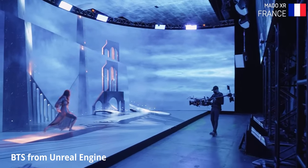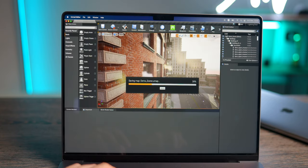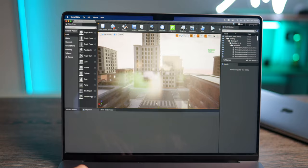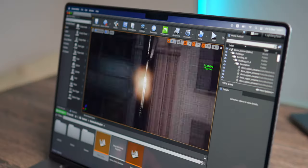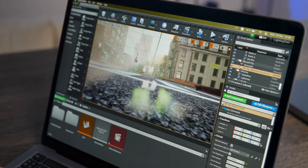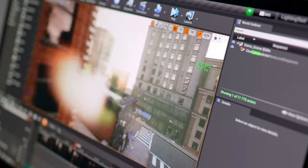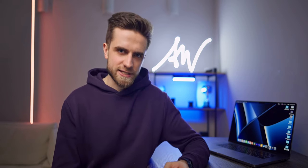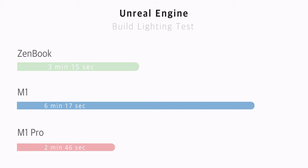Now the most exciting test — Unreal Engine. What you can do with this program is mind-blowing, both for gaming and for photography and filmmaking. Flying around a free scene with buildings: on the M1 Pro I was getting about 60 frames per second almost all the time, sometimes dropping to 40 but recovering fast. The M1 is almost twice as slow — about 40 FPS on average, sometimes dropping to 20. The ZenBook did great, getting almost 60 frames all the time, likely because of the RTX graphics card. Building the scene lighting: M1 took 6 minutes 17 seconds, ZenBook 3 minutes 15 seconds, and the clear winner is the M1 Pro at 2 minutes 46 seconds.